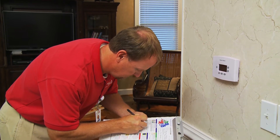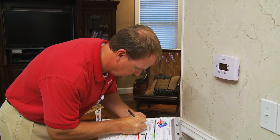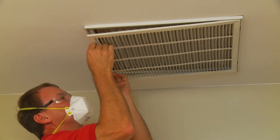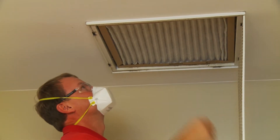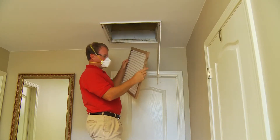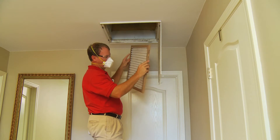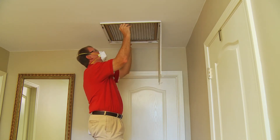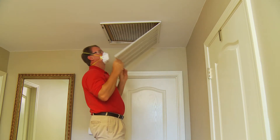Your energy expert will make note of your settings and discuss these with you. Ensuring proper air flow is also critical for optimal operation of your heating and cooling system. Your energy expert will examine the condition of your air filter and may recommend cleaning or replacing. Be sure to change your standard filters monthly to maintain your heating and cooling system's efficiency.